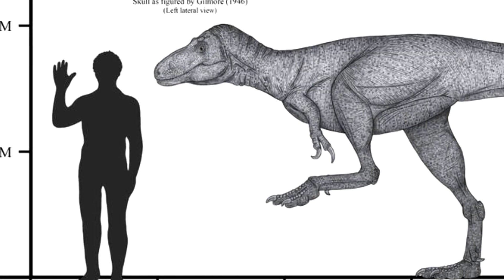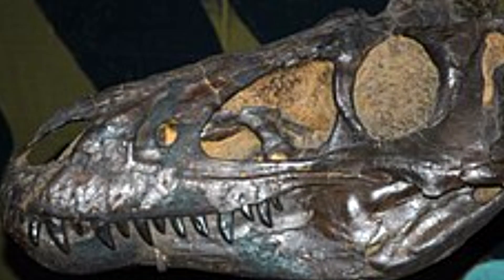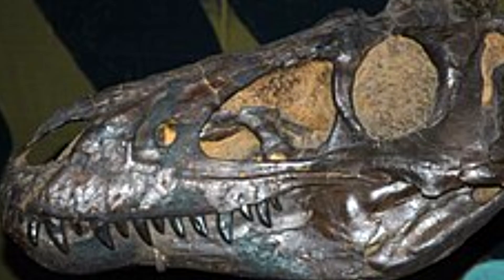The original type species was Nanotyrannus lancensis. The original holotype specimen — a single skull — was collected in 1942 and described in 1946.